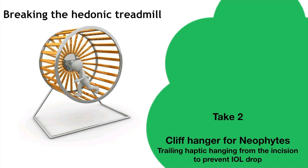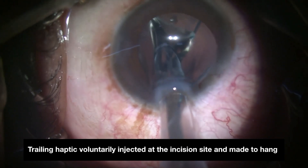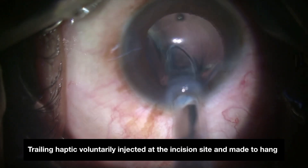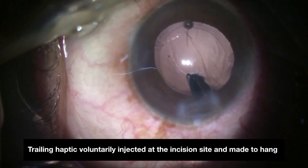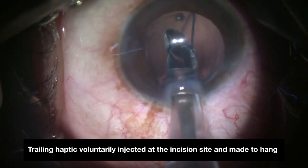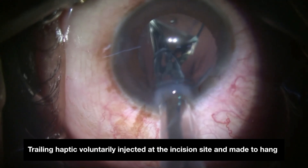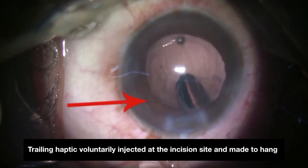Cliffhanger technique for neophytes: when PCR happens during insertion of a three-piece foldable lens, we would love to reverse time and prevent it. But in reality, what we can do is voluntarily inject the trailing haptic at the incision site and make the IOL hang like a cliffhanger to prevent IOL drop before calling a senior surgeon for help.